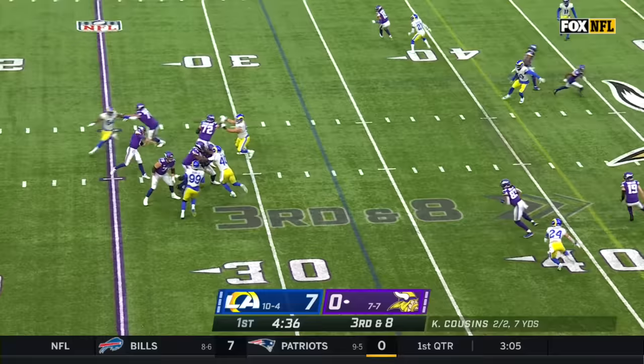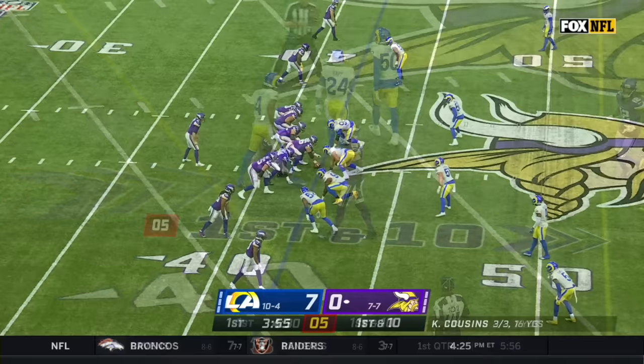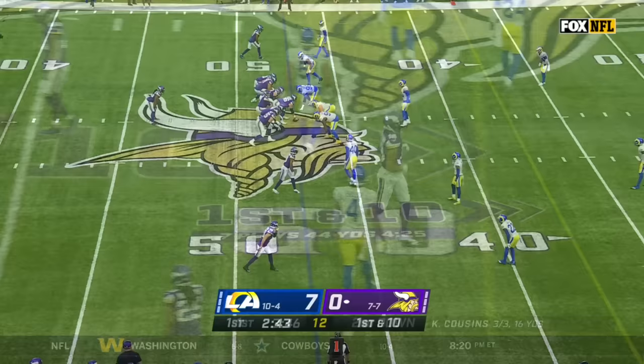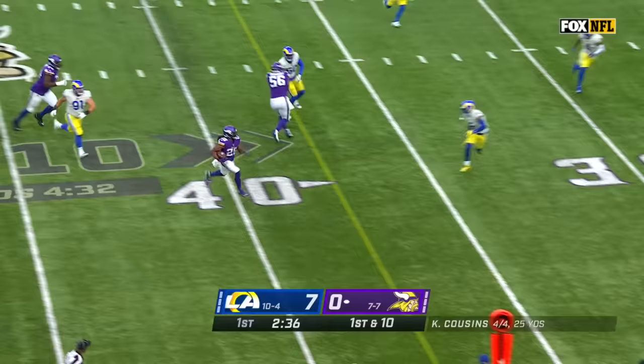Vikings have dealt with a lot of third and longs this season, trying to convert, and Tyler Conklin has become a bigger factor. Empty set again. Quick throw for Jefferson — comes back to the ball in front of Ramsey, and they'll mark him right at midfield. They can put you behind the chains quickly with the athleticism they have up front. There it is on display.